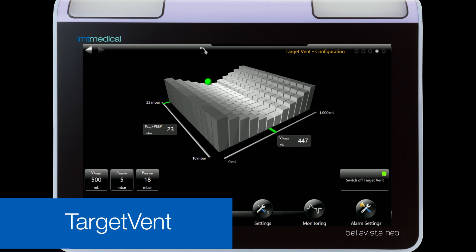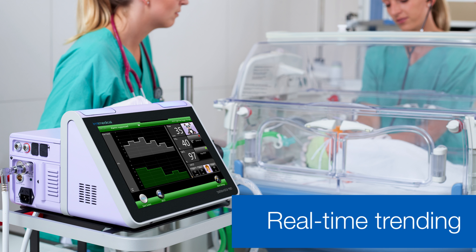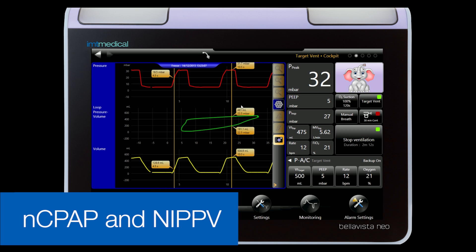and help increase lung volume. Tidal volumes go as low as two milliliters for minimal birth weight and help prevent lung damage. Bella Vista Neo sensors have the highest level of precision to detect even the tiniest spontaneous breath. The breath rate detector gives you the added safety of an apnea alarm, plus you can ventilate with high frequencies up